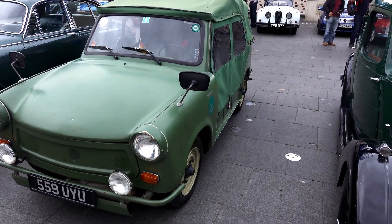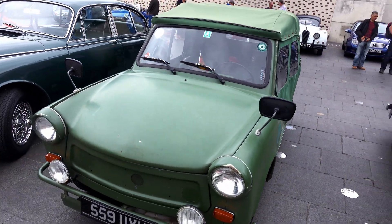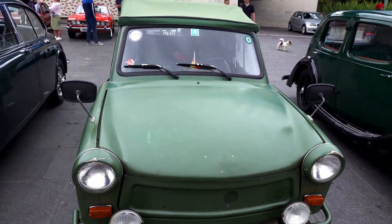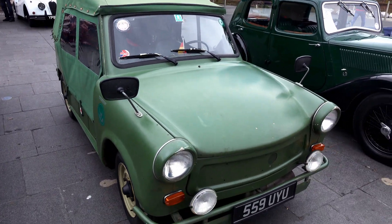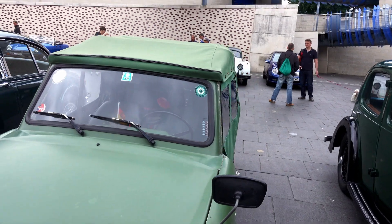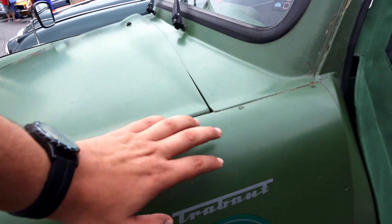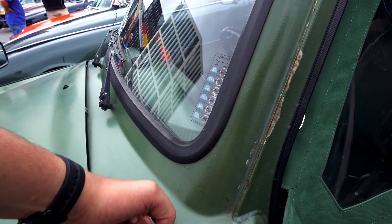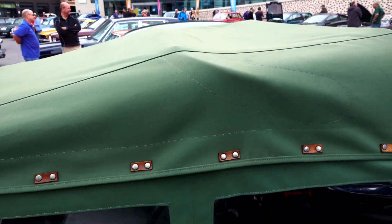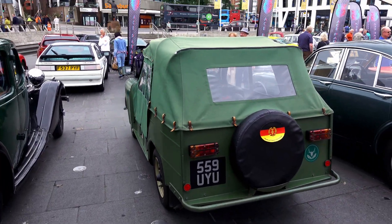Right here we have a Trabant which is quite unique — you don't see these very often. An interesting thing to know about these cars is that they actually run on a mixture of petrol and oil, and for that time they were quite good. It has cardboard bodywork and also this one is convertible as you can see. I've never seen one like this before. Quite unique.